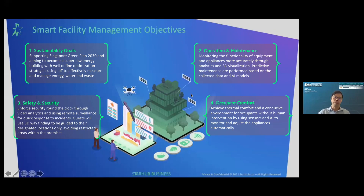The fourth is occupant comfort — achieving a conducive environment and thermal comfort for occupants without human intervention, by using sensors and AI to monitor and automatically adjust appliances.